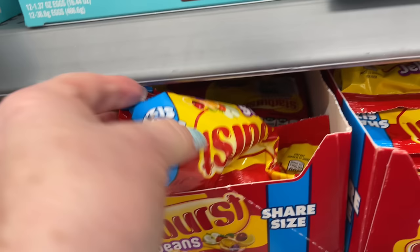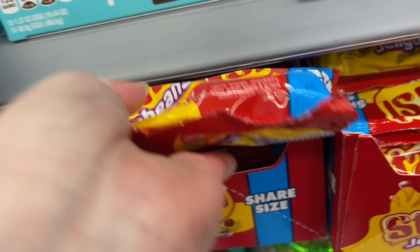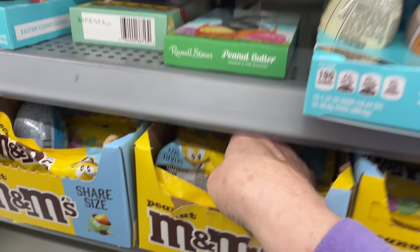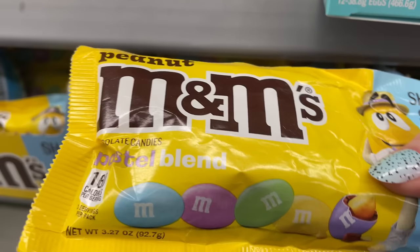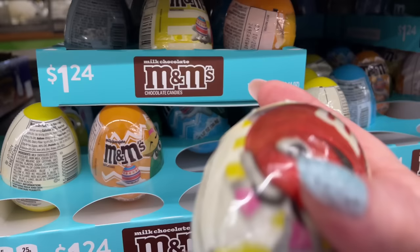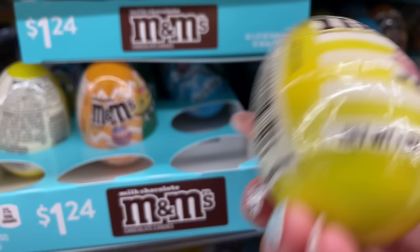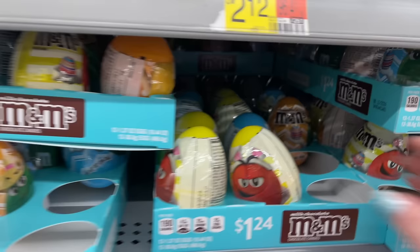Starburst jelly beans - I really like these. I think I tried them one year and put them in some Easter baskets I made. This is the pastel blend. There's also a peanut variety - those are cute. M&M eggs! I'd get those for an Easter basket, I think. They still have different characters on the front.